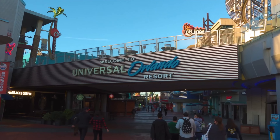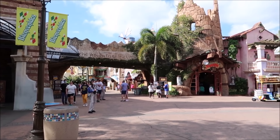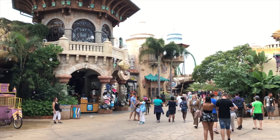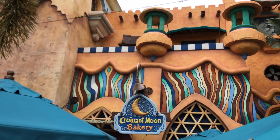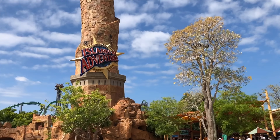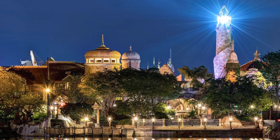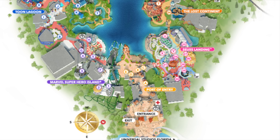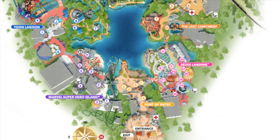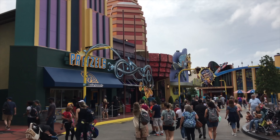You enter the park into the Port of Entry Island, which along with guest services is also comprised of many dining and shopping locations. You'll also be able to find the recognizable Pharaoh's Lighthouse that each night helps to guide visitors to the exit of the park. As with all my guides, I'll be heading clockwise around the park, which takes us to the next area, Marvel Super Hero Island.